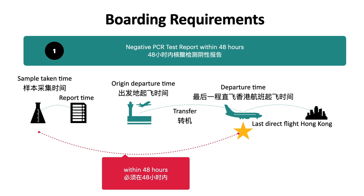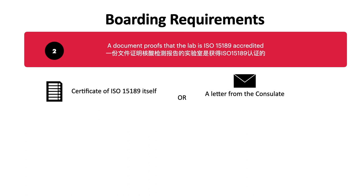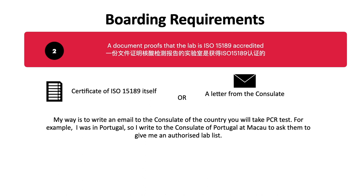The second document is the ISO 15189 certificate. It is written on the government official website that the document proves the lab you used is ISO 15189 accredited — it could be the certificate itself or a letter from the consulate or other government organizations. My approach was to ask the consulate of Portugal, and they gave me a list. So I went to a lab on that list.